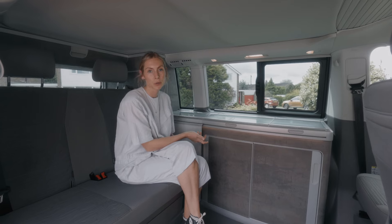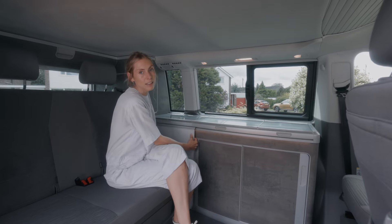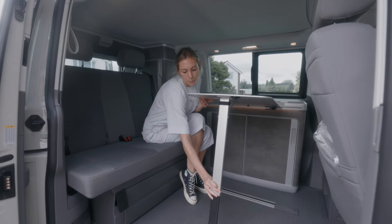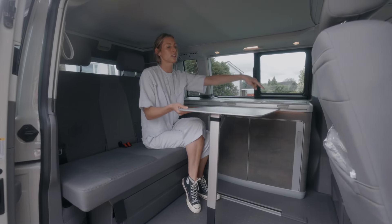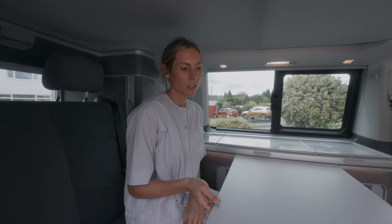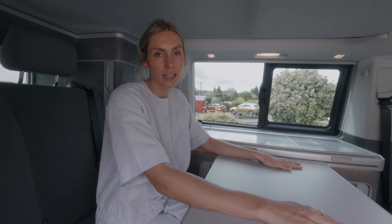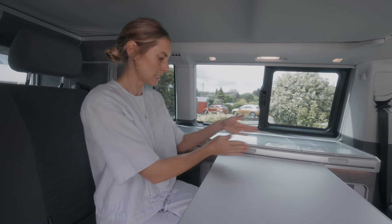The van comes with two tables — one inside and one for outside. The interior table: push your finger into a little lever, slide it out to where you need it, lift it up, and fold out the leg underneath to clip it down. It still moves once set up so you can pull it closer or get around it. We used it for chopping and preparing meals, as a work desk, and it pops out in two seconds and slides away to nothing.